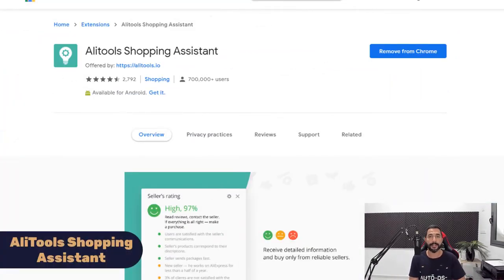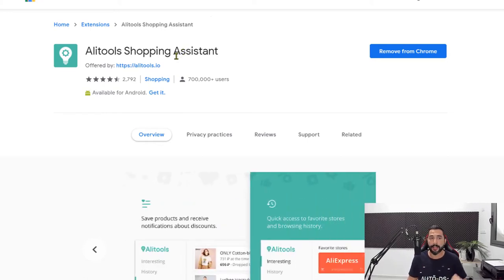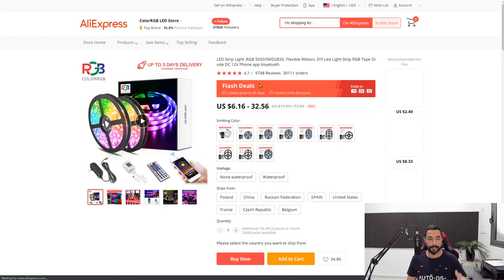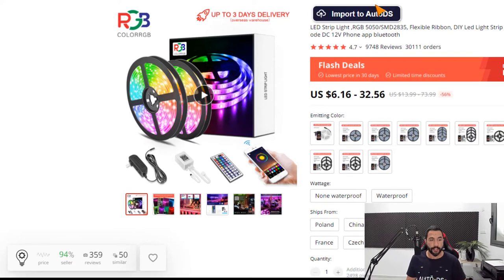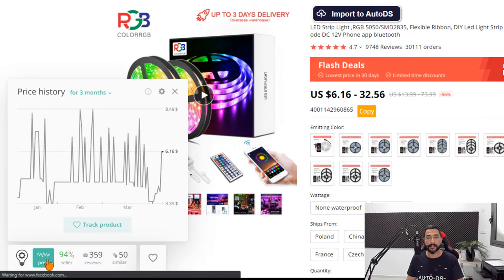The AliTools Shopping Assistant is an excellent extension for your product research on AliExpress. Simply search AliTools on Google or use the link below this video. Let's check out these LED strip lights. Once inside the product page, you'll see the extension at the bottom. Click on it to see all of its features, starting with the price history — when the price increased, when it decreased, and when that happened.